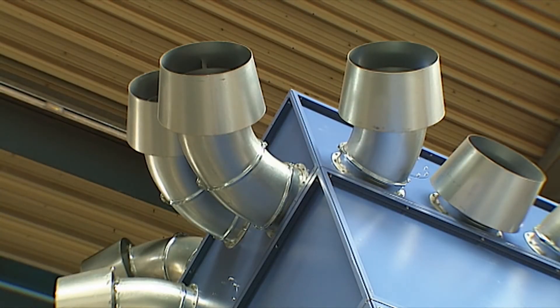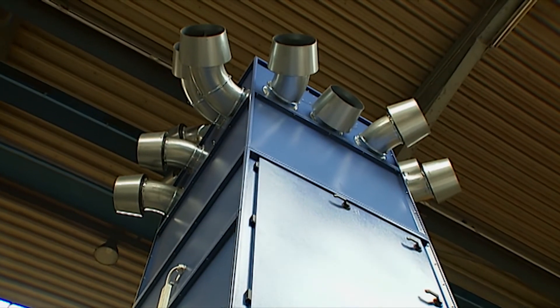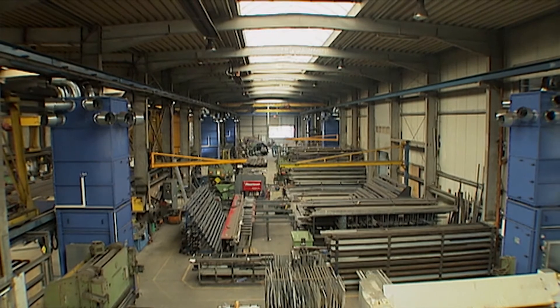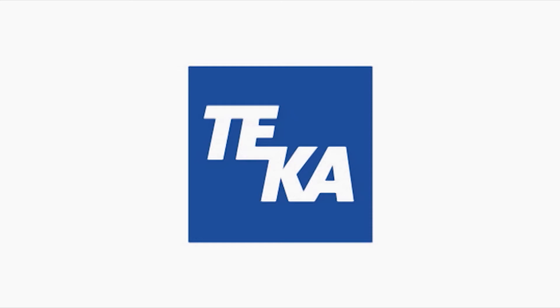AirTek — groundbreaking filter technology from Tika. A clean air solution with high performance, low maintenance, and reliability. Tika: sets the air in motion.